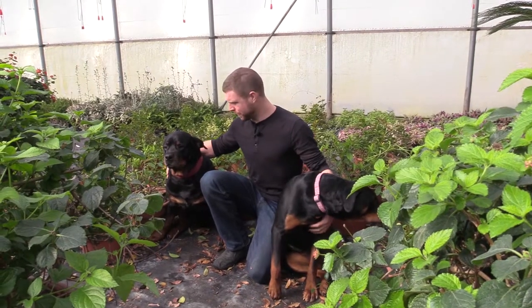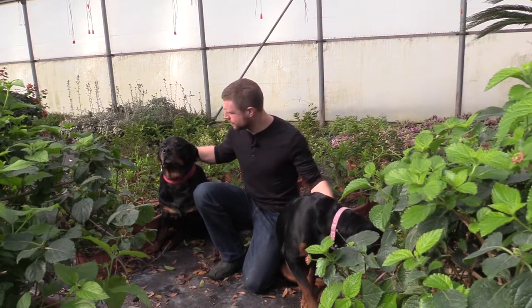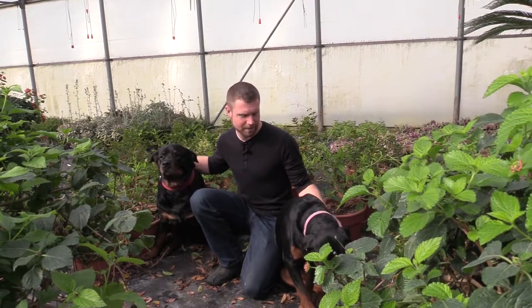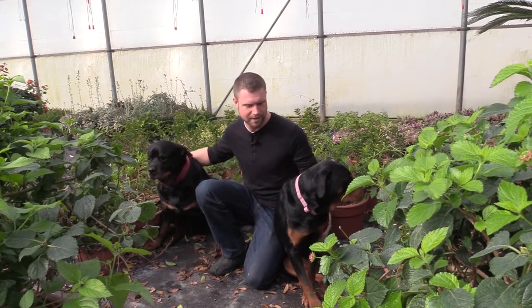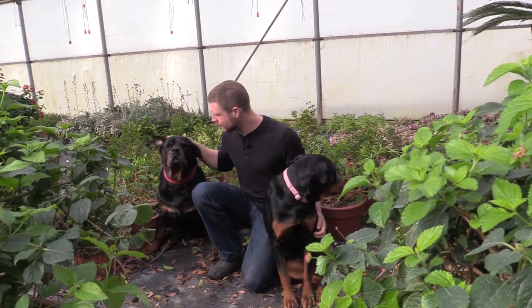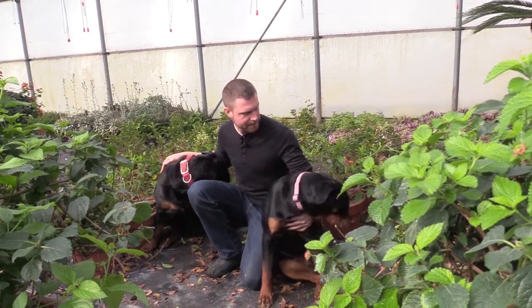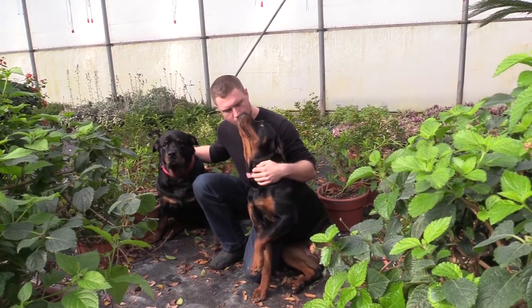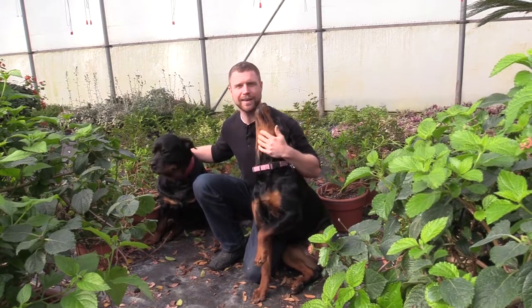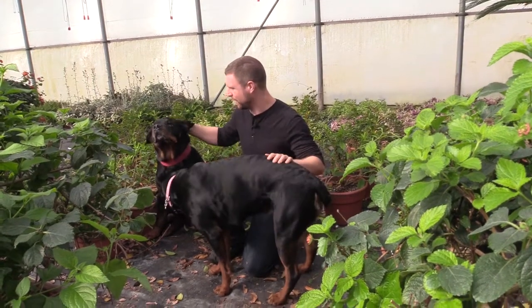Hey guys, I'm Mark. Today before I start my video I wanted to introduce you to our dogs here at the farm. This is Annie and this is Kira — they're two rottweilers. I feel like sometimes these dogs get a bad reputation, but they're actually really sweet. You just got to be sweet back with them.